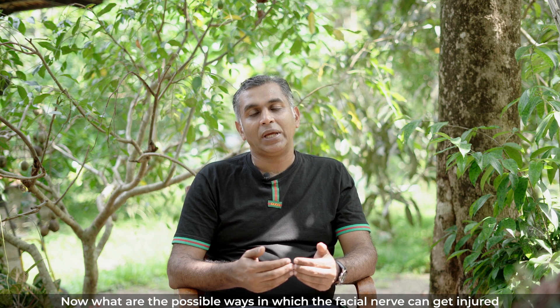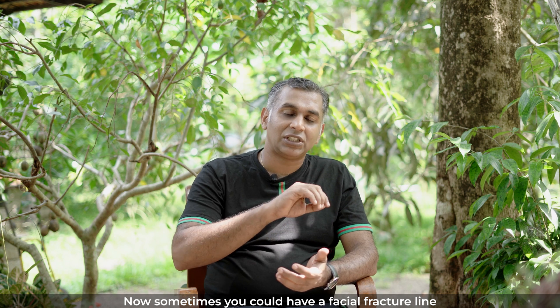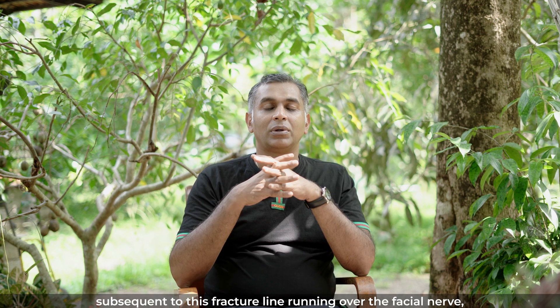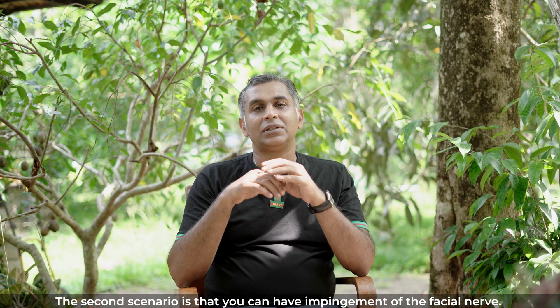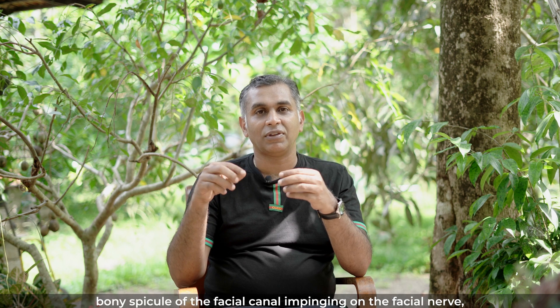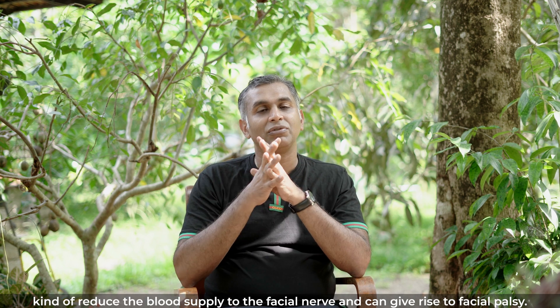What are the possible ways in which the facial nerve can get injured in case of a temporal bone fracture? Sometimes you could have a fracture line running over the facial canal. Subsequent to this, you can have edema of the entire facial nerve. The second scenario is impingement of the facial nerve — if there is a displaced bony spicule of the facial canal impinging on the facial nerve, that compression can reduce blood supply to the nerve and give rise to facial palsy.